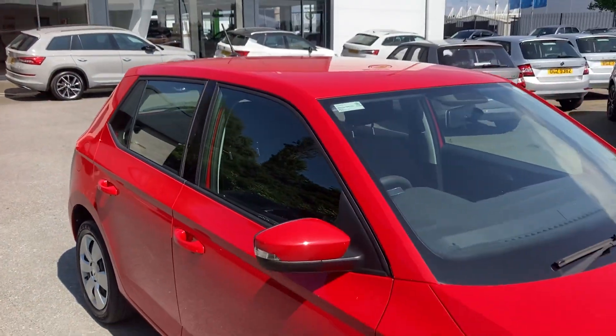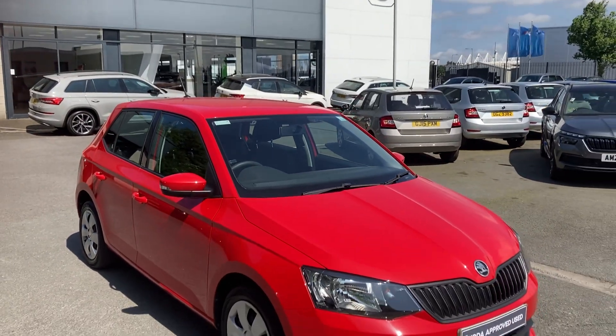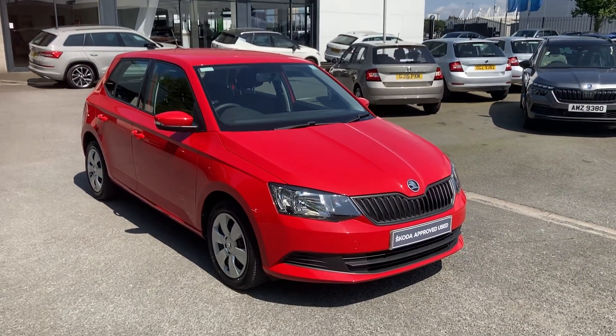If you're interested in this car give us a call on 02890 682255 and just ask to speak to one of the sales team. Thanks for watching.